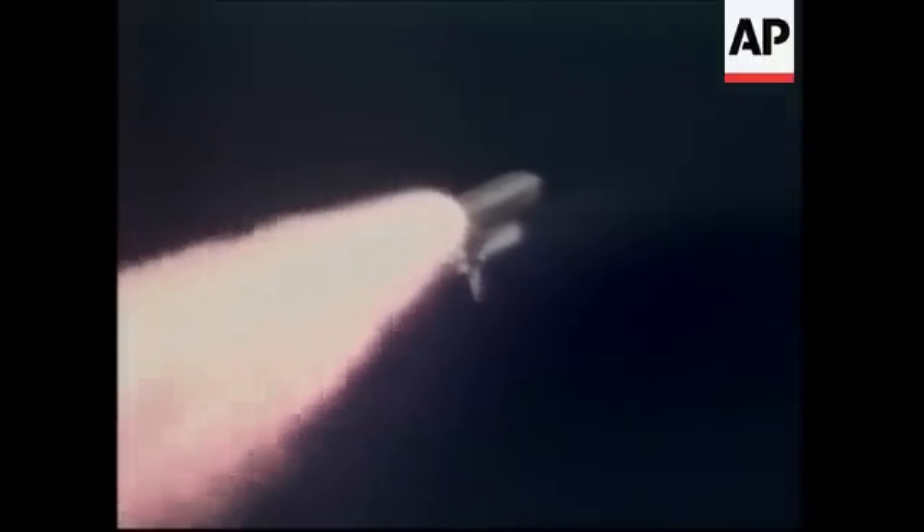Columbia, you are go at throttle up. We copy, go at throttle up. The throttle up call acknowledged by Commander Rick Husband, joined on the flight deck by Pilot Willie McCool, Flight Engineer Colton Achavala and Mission Specialists Dave Brown and Laurel Clark.